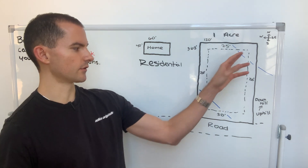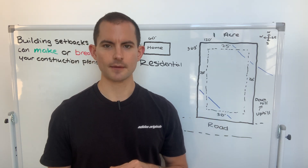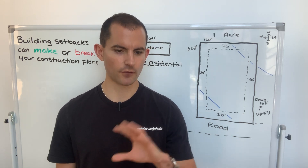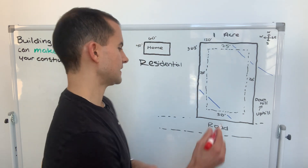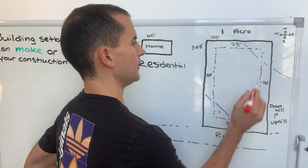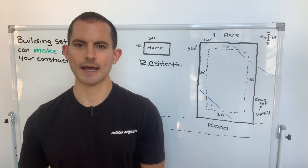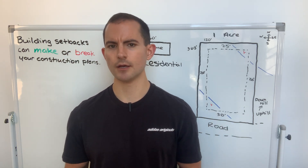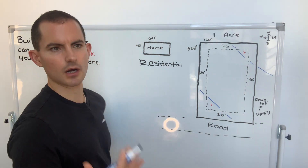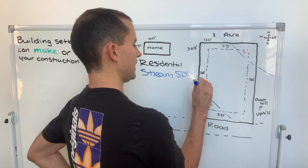We now have two separate streams represented by these two blue lines. One is on the southwest portion of the property towards the entrance; the other is in the back in the northeastern corner. Common sense says you're not going to build directly on top of a stream, and you wouldn't build right next to one either. What you might not know is that streams also typically have building setbacks — often referred to as a riparian buffer or stream buffer — typically 50 to 100 feet. In this case we'll apply a 50-foot stream setback.